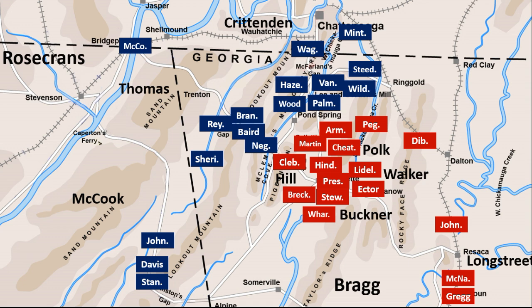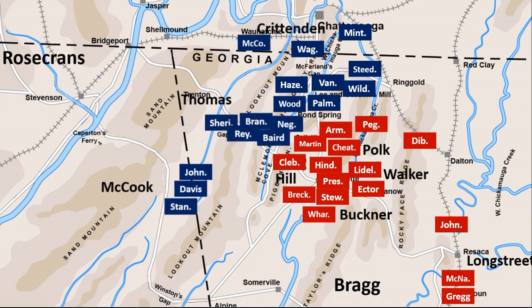However, Bragg would get great news. The threat to the south was gone. Rosecrans and General Ambrose Burnside in East Tennessee had not linked up, and troops under Lieutenant General James Longstreet from the Army of Northern Virginia were on their way to reinforce him.